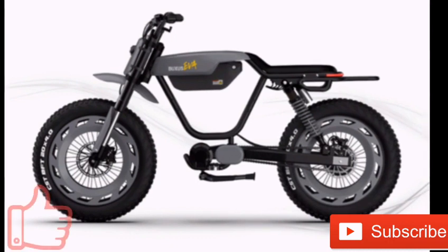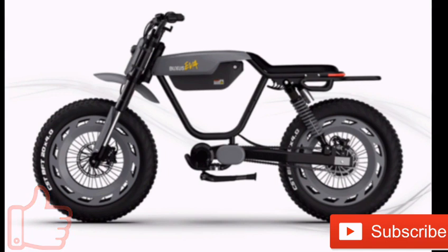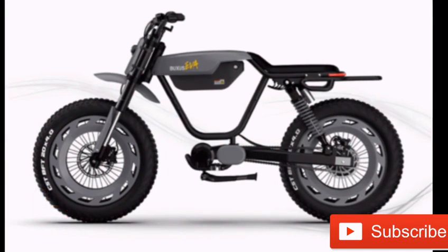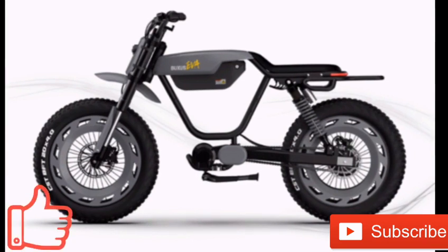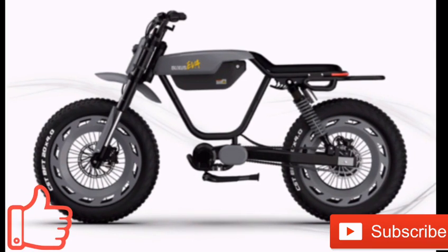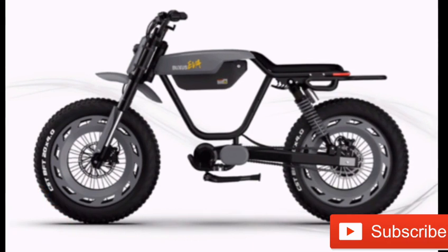An upgraded model, the EVA S, will have a 1000W mid-drive motor for a top speed of 38 mph and up to 80 Nm of torque. A 1200 Wh battery provides up to 75 miles of range, charging fully in 4.5 hours.